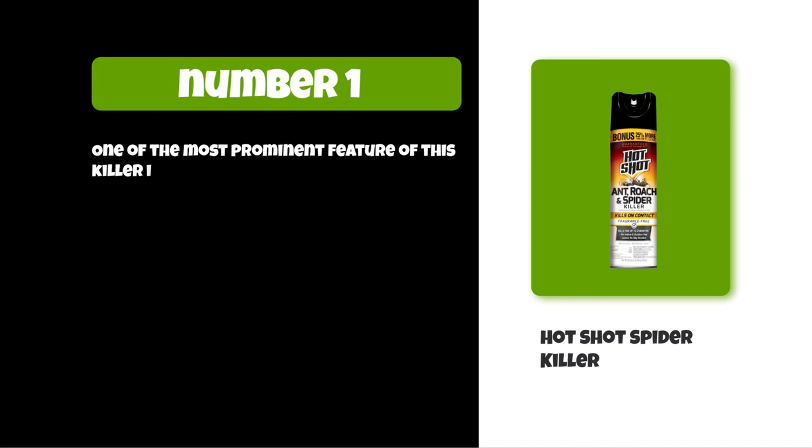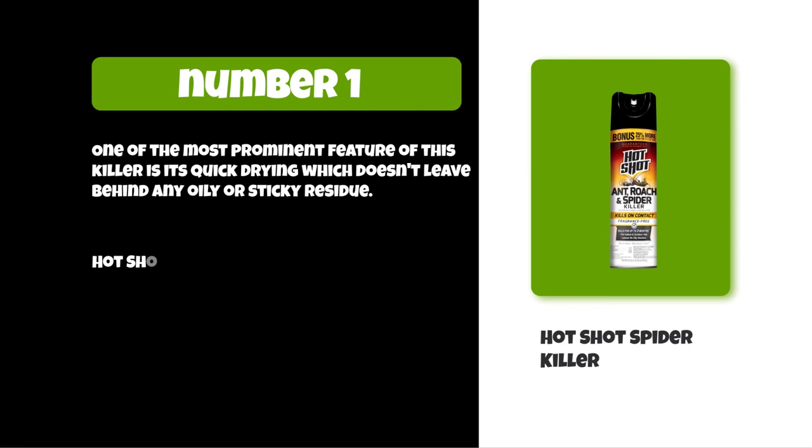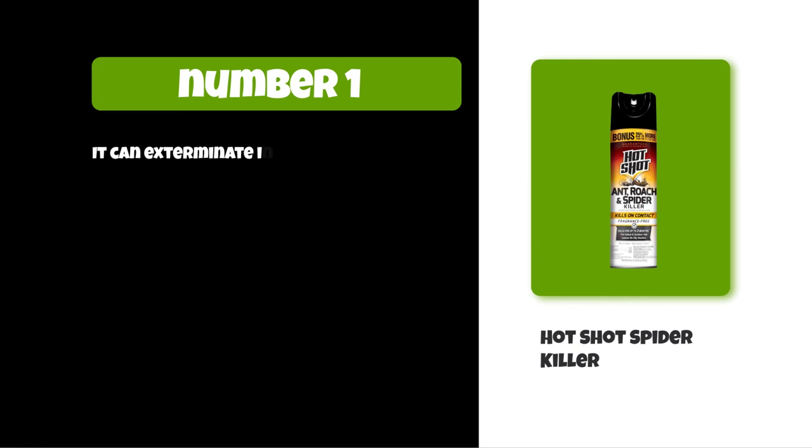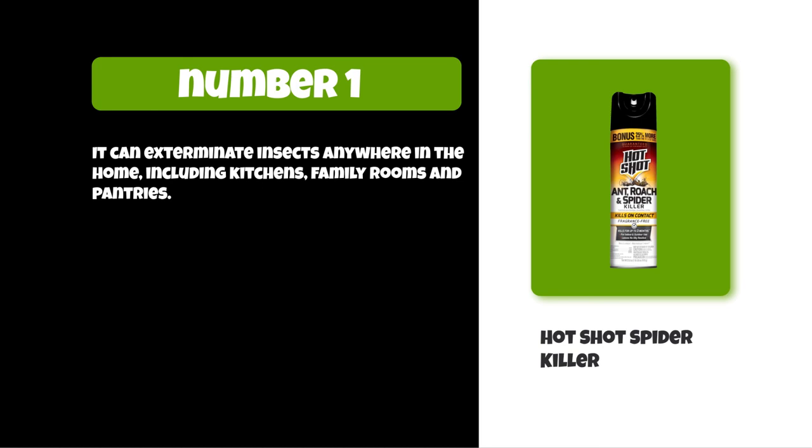One of the most prominent features of this killer is its quick drying, which doesn't leave behind any oily or sticky residue. Hot Shot Spider Killer features a fragrance-free formula that controls insects effectively, and needs to be kept safe from pets and children. It can exterminate insects anywhere in the home, including kitchens, family rooms, and pantries.